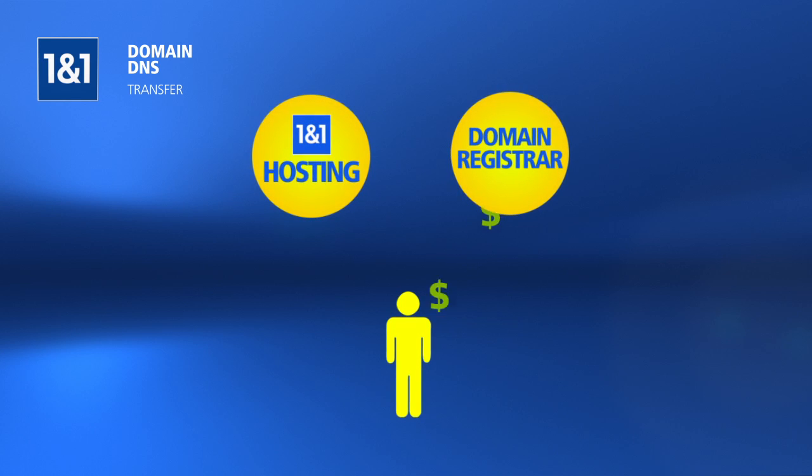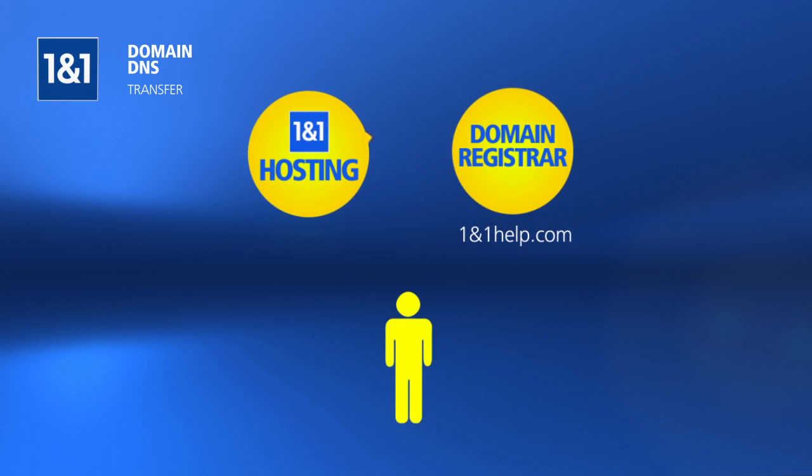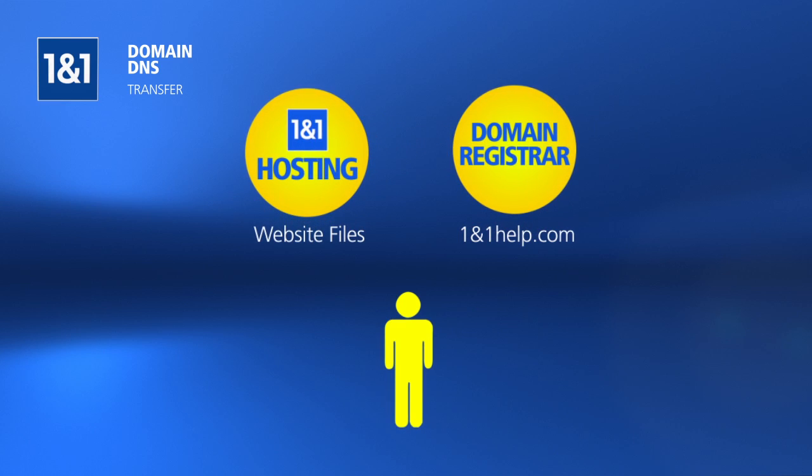You will continue to pay domain registration fees to the other company, but your website files will be uploaded and kept in your 1&1 package.